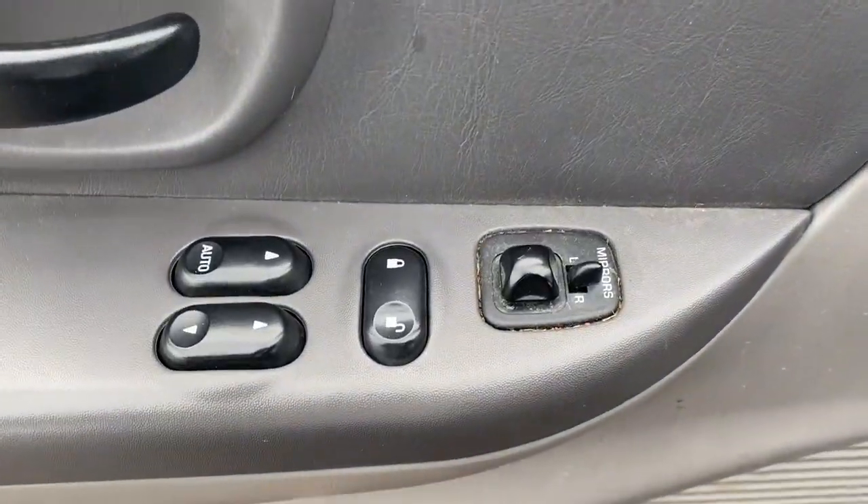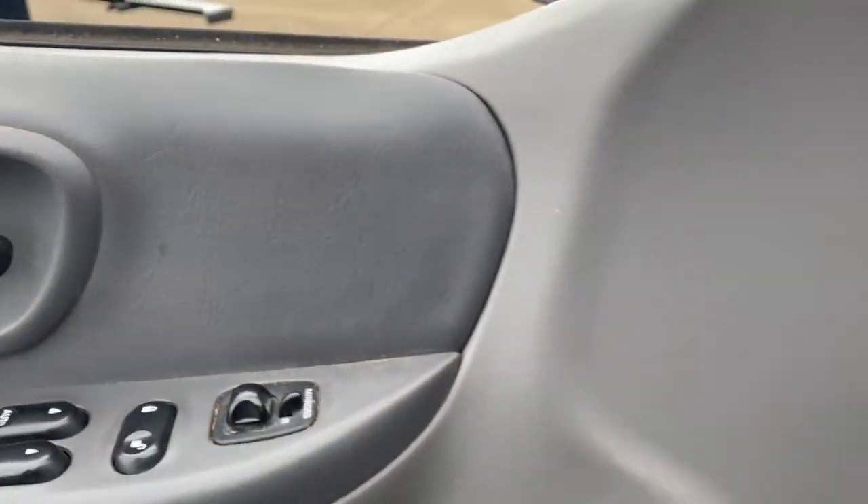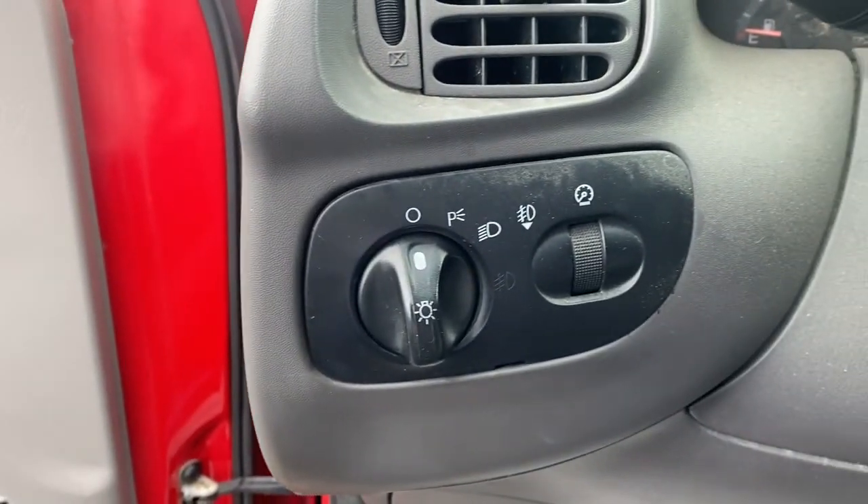The following are some of this vehicle's highlighted options: four-wheel disc brakes, power steering.